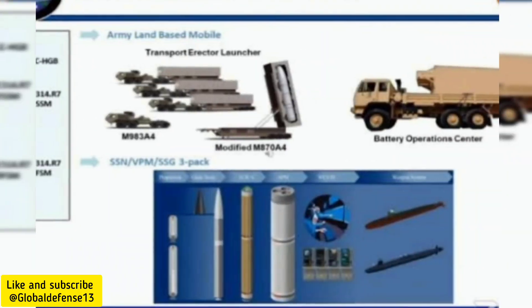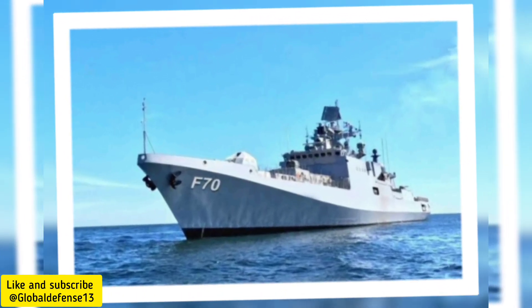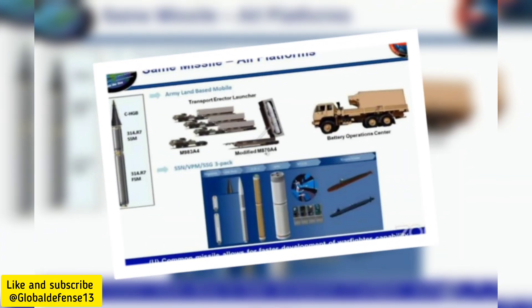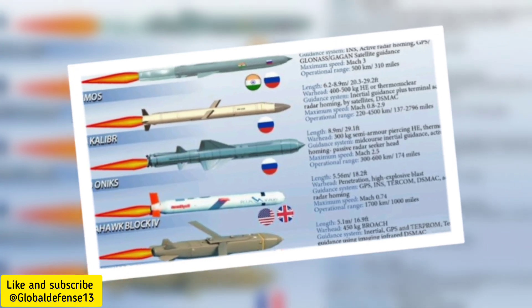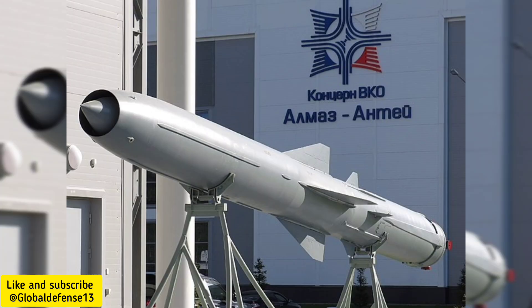In related news, Russia recently completed the construction of the Tushul missile frigate for India. This advanced naval vessel is equipped with cutting-edge systems, including Kalibr, Onix, and BrahMos missiles, showcasing a deepening collaboration between Russia and India in defense technology. These developments reflect a rapidly evolving global defense landscape, where hypersonic and missile technologies are at the forefront of military innovation.